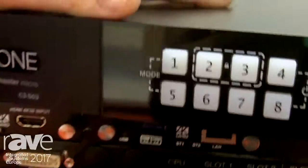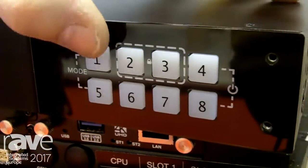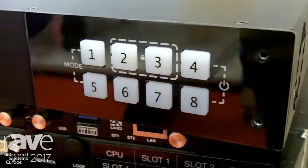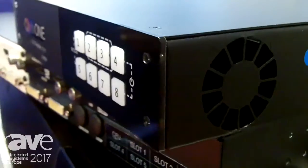The other new addition is on the front. Look on the front — I have control buttons so I can switch between presets, or I can change audio sources, or I can change between video sources also.